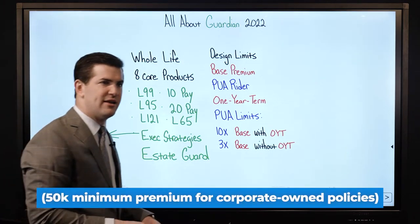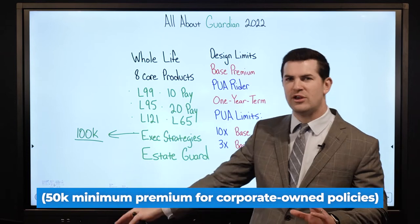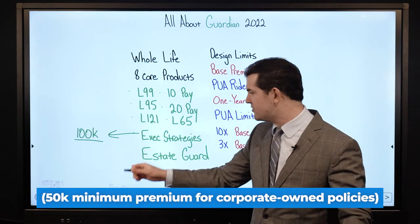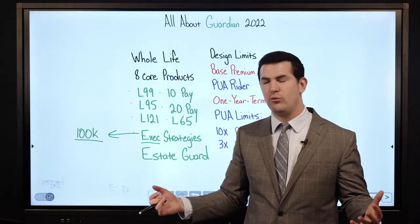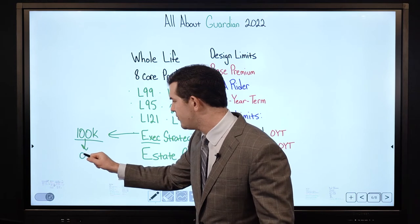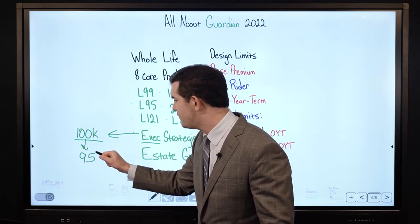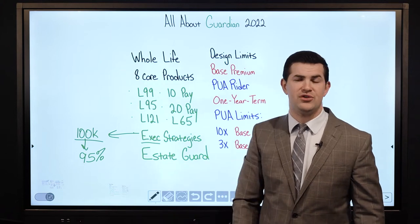That is really a high early cash value product, comparable to MassMutual's high early cash value product, but it's designed — you can kind of see it in the name — for executives and individuals with very high net worths. You will typically see about 95% of the base premium show up in cash value in the first year.